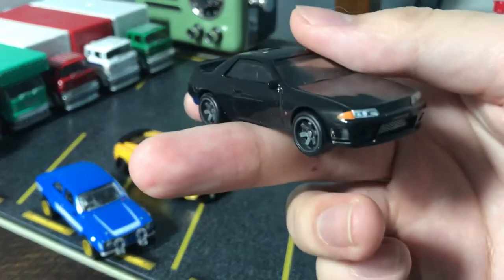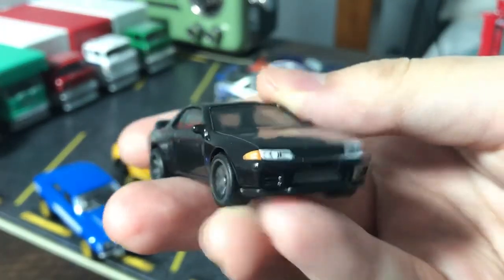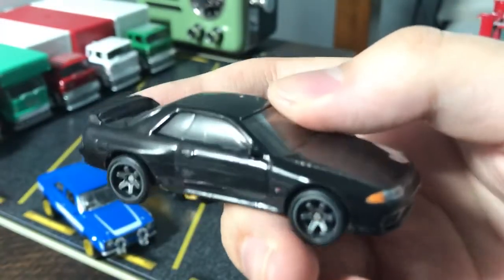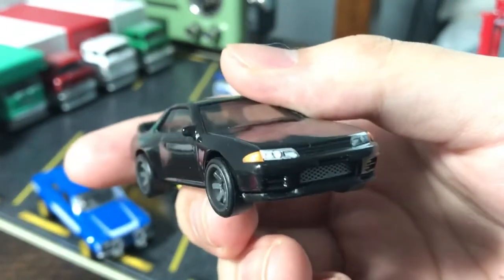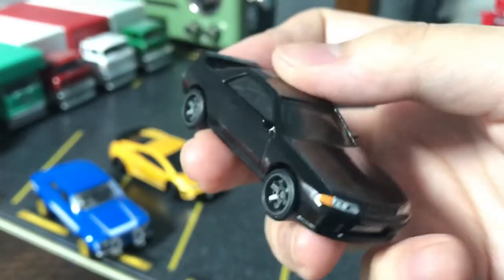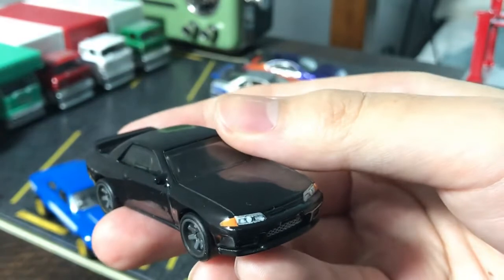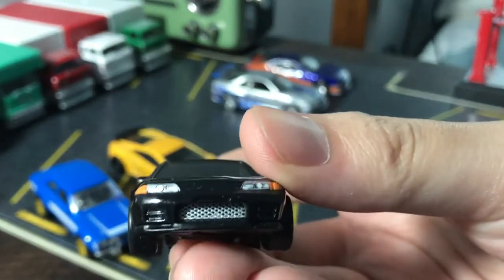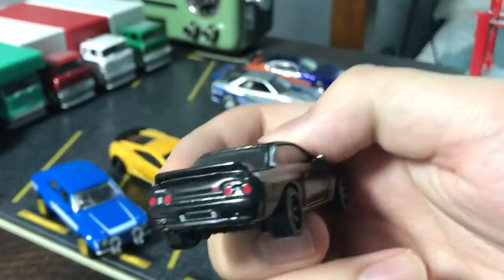This is the Nissan Skyline R32 GTR — a great casting that just looks really good, especially from the front angle. It's either a very dark gray or black — a light black, as Sterling Archer might say. The grille looks really good from the front. It's a two-door GTR.